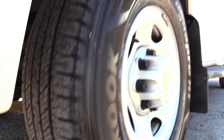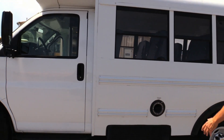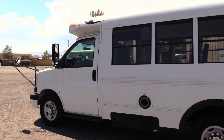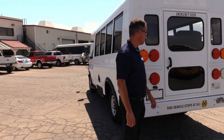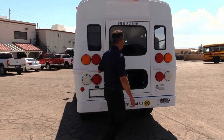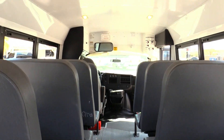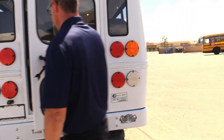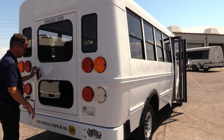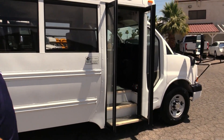Tires are looking good all the way around, windows. This is one of the newer ones. I like the shape of these Bluebirds — if you're in the bus business you'll know what I'm talking about. It's subtle, it's a little different, but it's there. We got a rear back door here. I am a fan of anything Bluebird makes. Nice bus. Let's go inside and check it out.